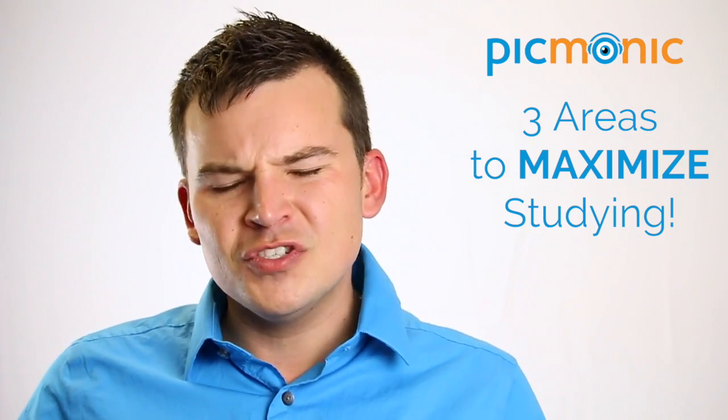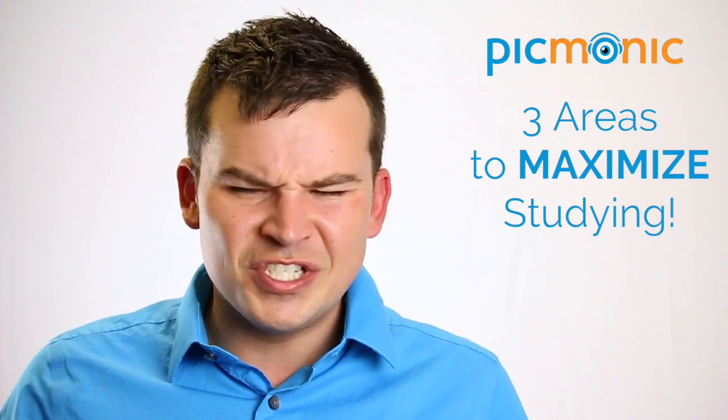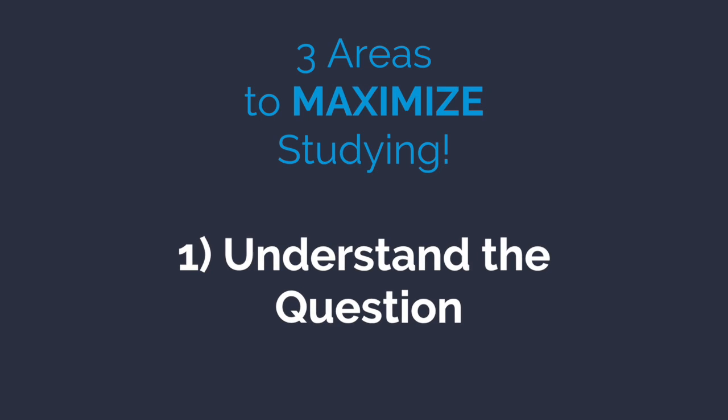The first thing is really just making sure that, when you answer nursing questions and NCLEX style questions, you understand the question. It seems simple, but so many people just don't understand the question. Reread it back to yourself to make sure you really got it.